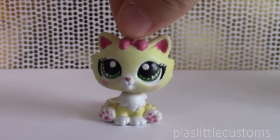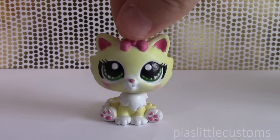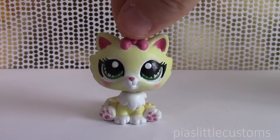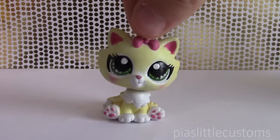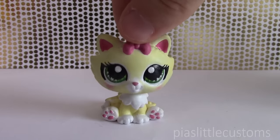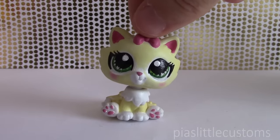Hey guys, it's Pia here, and today I have another custom collection to show you. As you might have guessed, it is my collection based on Greek gods and goddesses. It's a collection I've been working on for quite some time and it's finally finished. I'm now ready to show you all of the customs in one video, and I hope that you like them. I'm just going to talk you through all the customs, what their concept is, and what the Greek god or goddess represents.